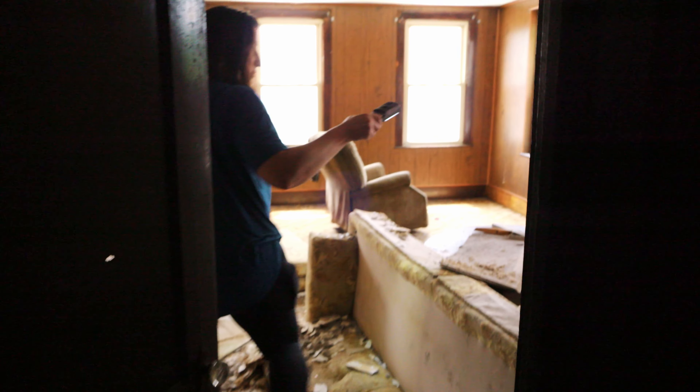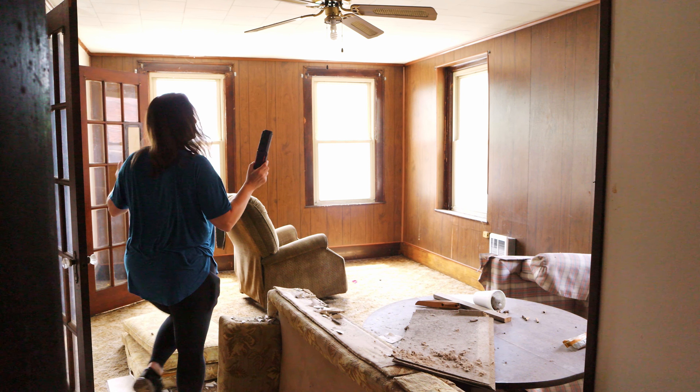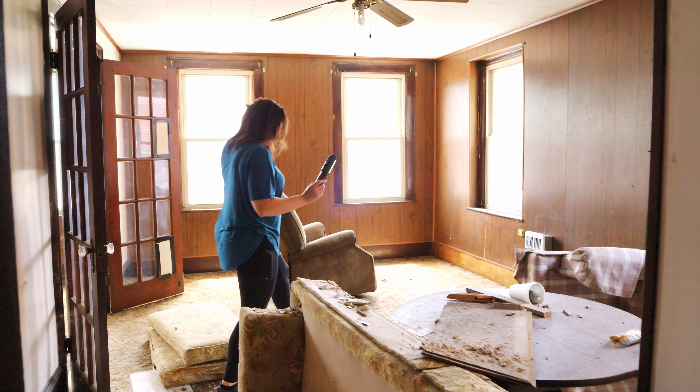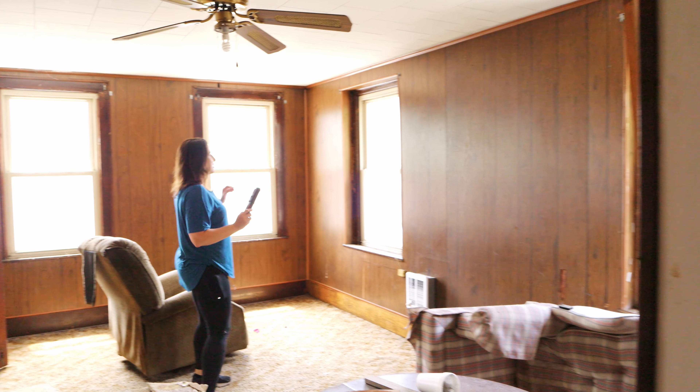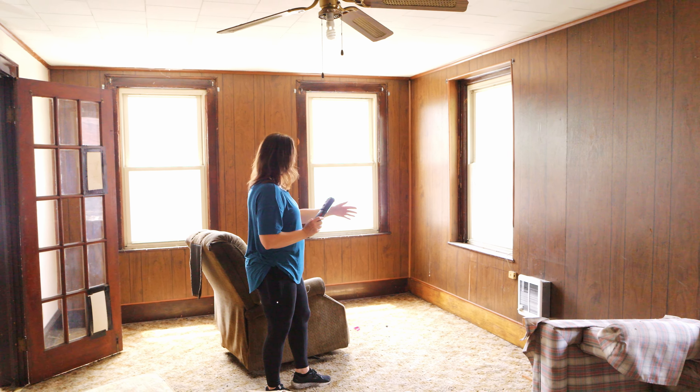There's extensive water damage on this floor. The further we go back in the apartment, the worse it gets. We're going to head back toward the front right now. We haven't been in this building for probably a month or two — we've been busy on the others. This was probably set up as a living room. One of the things I love about this is these French doors.